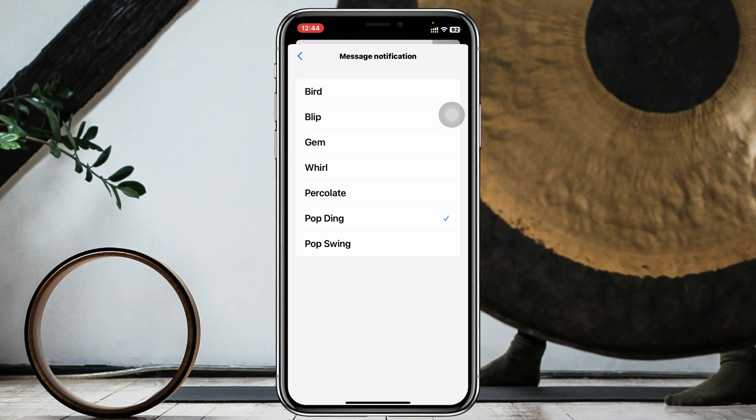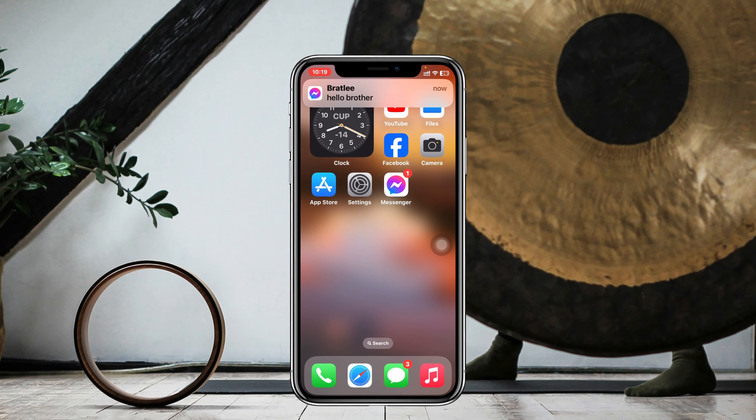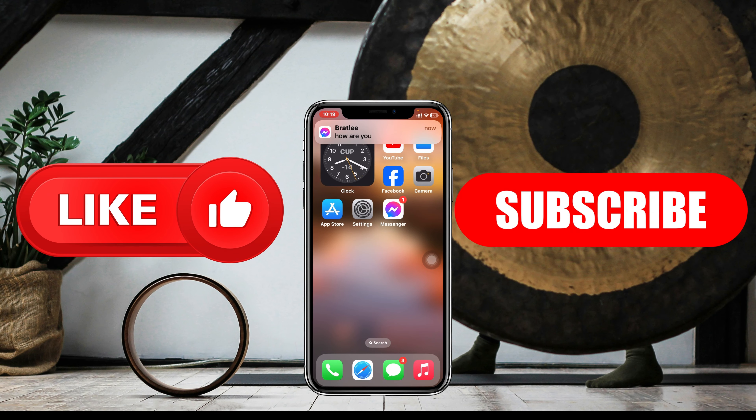Once you do that, hopefully your problem is going to be solved and your Messenger notification will have started making sound on your iPhone. Hope you find this helpful. If you do, please drop a like and subscribe to this channel. We'll see you guys around — thank you very much for watching.